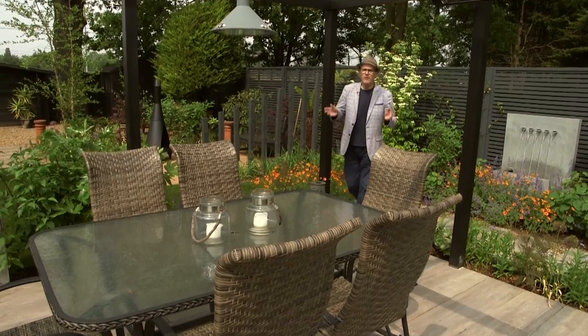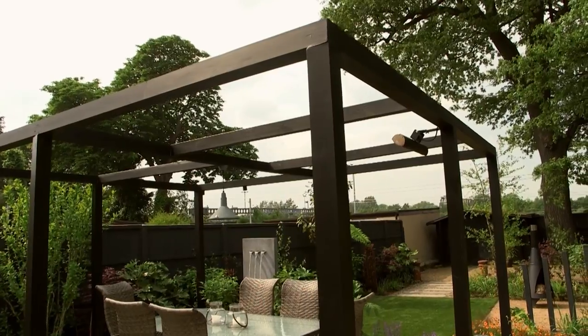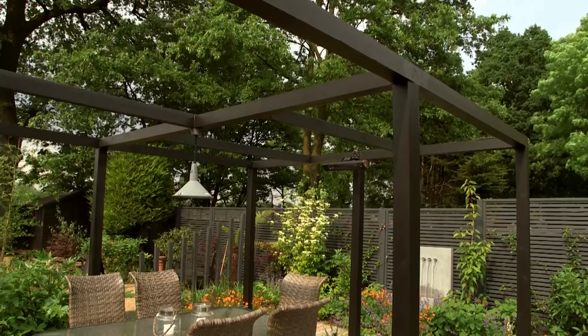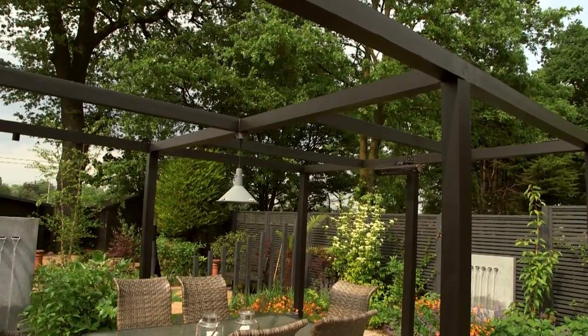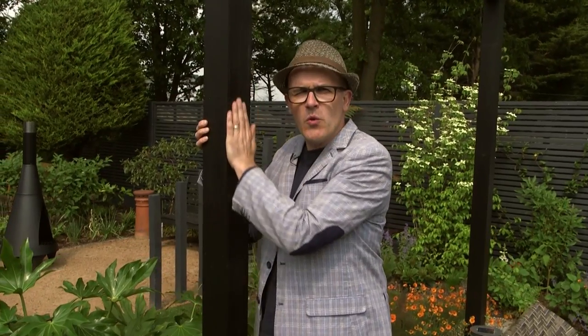The brief from the client was to create a garden that they could relax, enjoy and entertain in. That's why we decided to put this contemporary pergola right in the centre of the garden. We wanted it to be a real statement, which is why we painted it black and used this very smooth wood, which gives it a lovely contemporary feel.